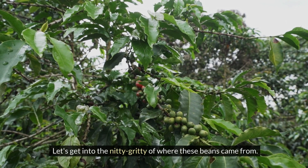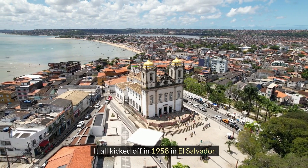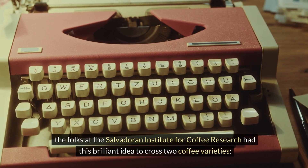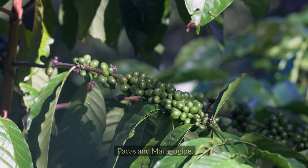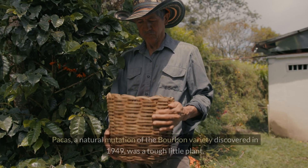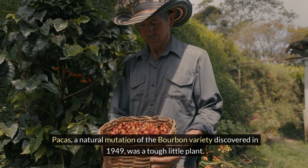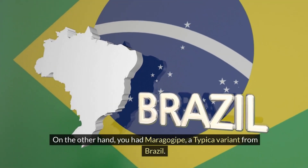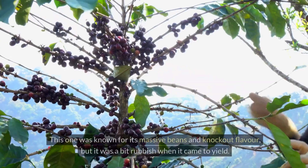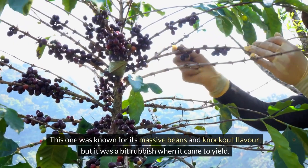Let's get into the nitty-gritty of where these beans came from. It all kicked off in 1958 in El Salvador. Folks at the Salvadorian Institute for Coffee Research had this brilliant idea to cross two coffee varieties: Pacas and Maragogaip. Pacas, a natural mutation of the bourbon variety discovered in 1949, was a tough little plant. On the other hand, you had Maragogaip, a typical variant from Brazil, known for its massive beans and knockout flavour — but it was a bit rubbish when it came to yield.